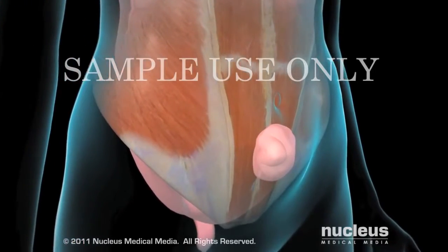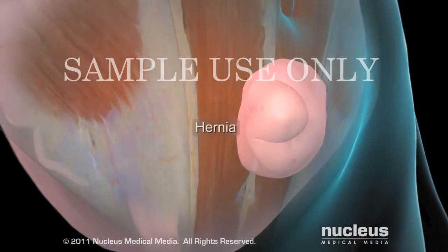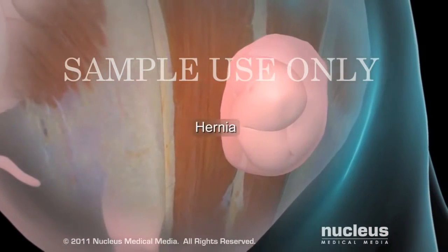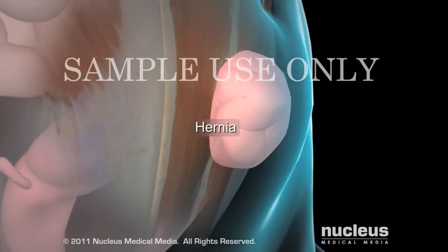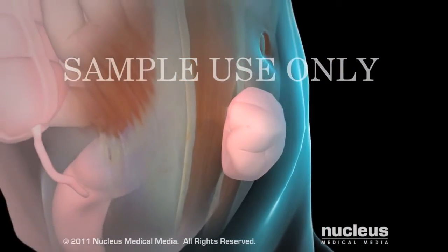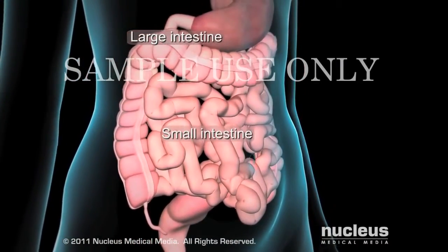Your doctor may recommend laparoscopic surgery to repair a ventral incisional hernia. A ventral hernia can be seen as an abnormal bulge beneath the skin of your abdomen. The bulge may be your intestines, which are located inside your abdomen.